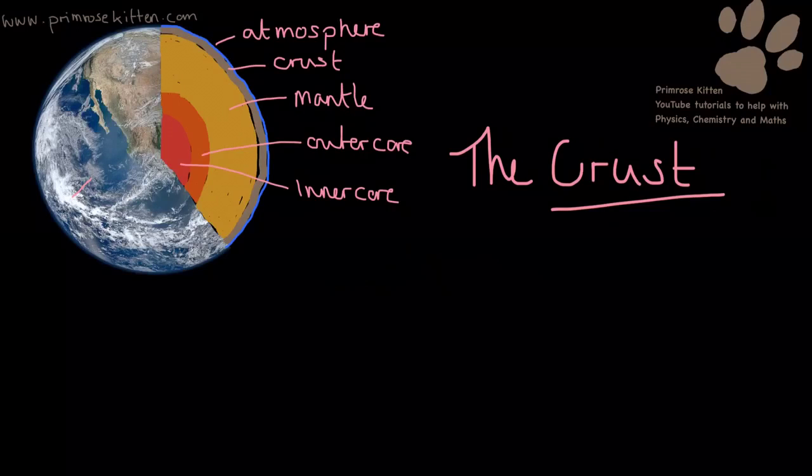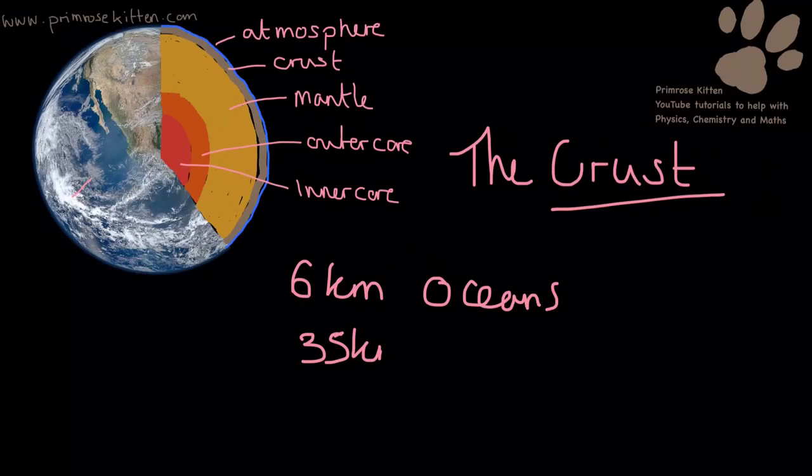The crust is the bit that we stand on. The depth of the crust varies from about 6 kilometres in the oceans to about 35 kilometres under mainland areas. The reason this varies is all to do with plate tectonics and the production of mountains — the crust is going to be a lot thicker when you're standing on top of a mountain. We get all of our resources from here when we do all of our mining: all of our stones, all of our iron ores, all of our metal ores all come from the crust.